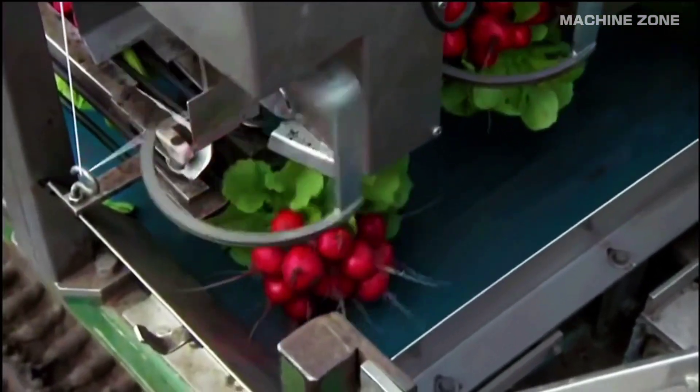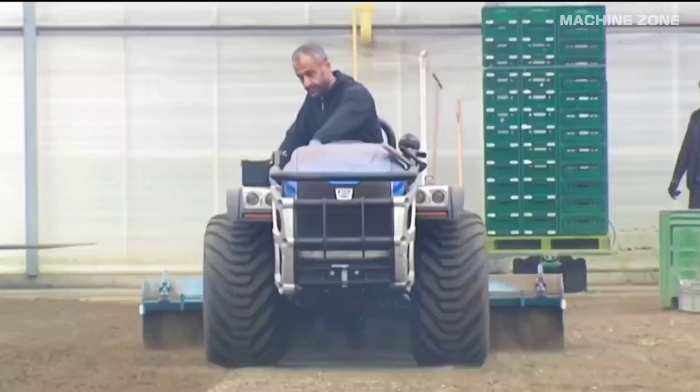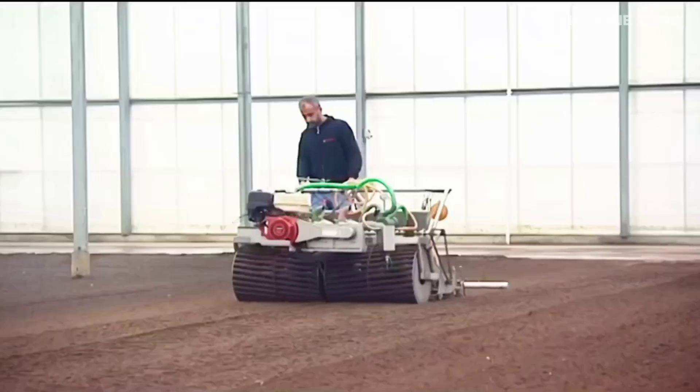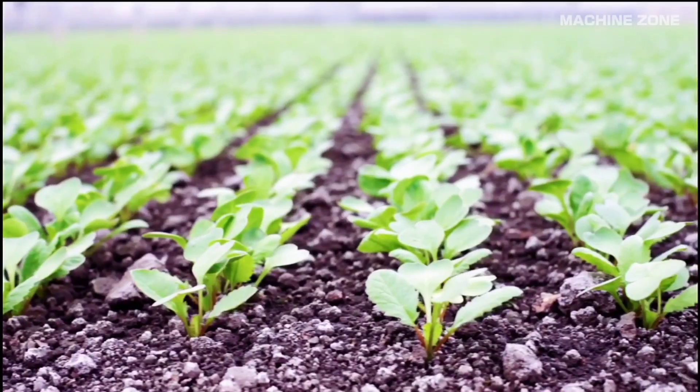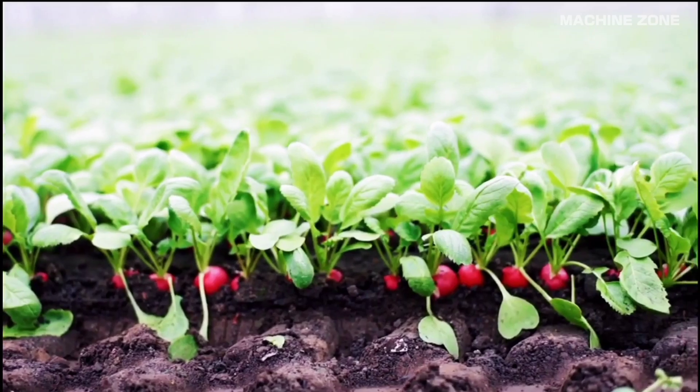Radish farming: a crunchy crop for quick cash. Radishes offer farmers a fast-growing, versatile vegetable with potential for early profits. Whether you're a seasoned agriculturalist or a backyard gardening enthusiast, understanding radish farming can help you cultivate crunchy success.